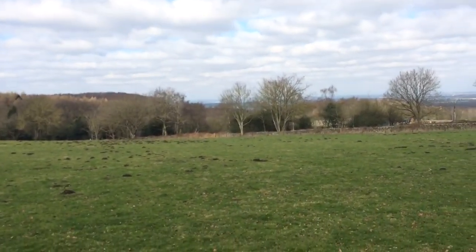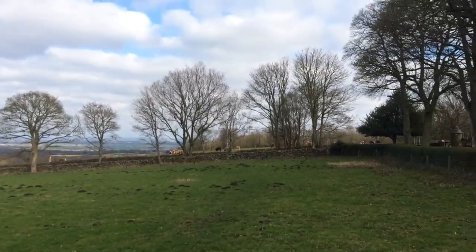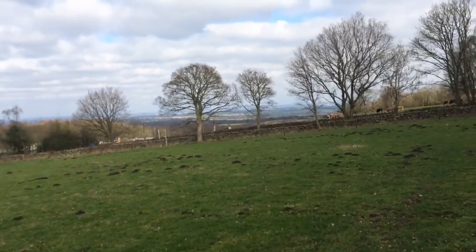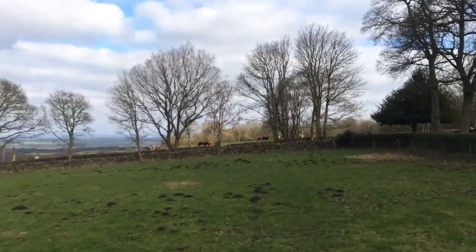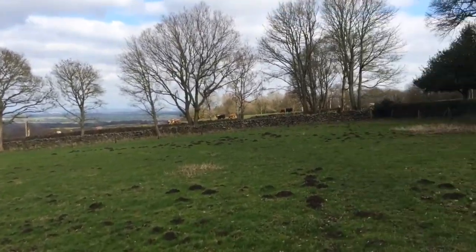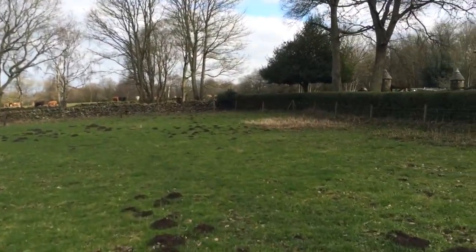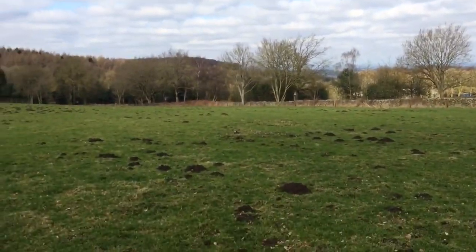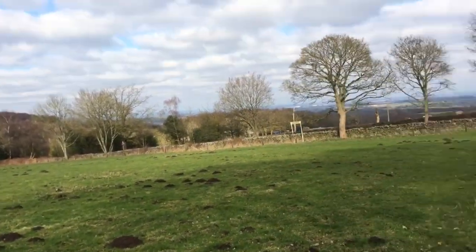I really do implore you to come and do this trail if you're in the area or if you're local. It's a great track to explore. There's so much history that I've had to cut the video into multiple parts. I'm not sure this is the way — consult map, BRB.